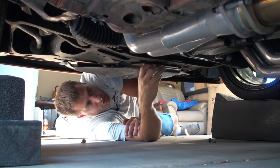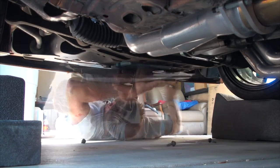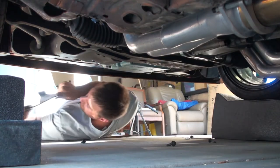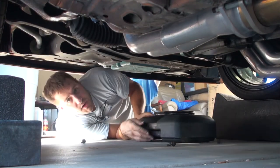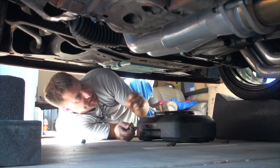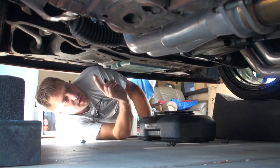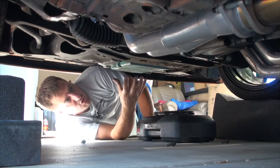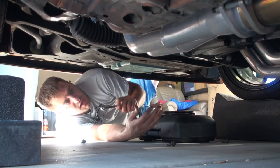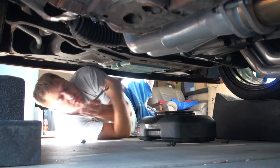If the skid plate isn't there, get one — BMR Suspension may still sell them, or you can find them off wrecked cars in yards. On the GTO and most modern GM cars, your drain plug is 13 millimeter. On a rear-wheel-drive car, the engine and everything is laid out front to back, so your oil pan is always going to be the front-most pan you see under the car. If you have an automatic transmission, you'll have another pan back there and it might have a drain plug, but the oil pan is always going to be directly under the motor.